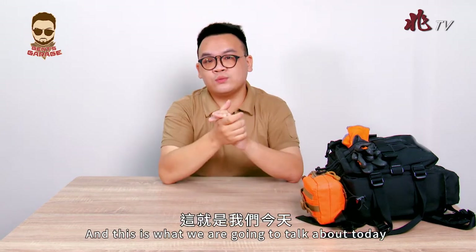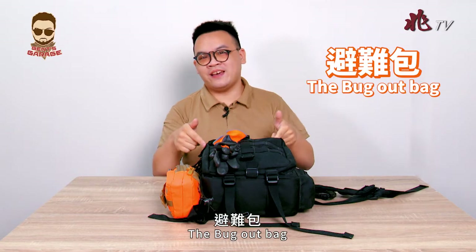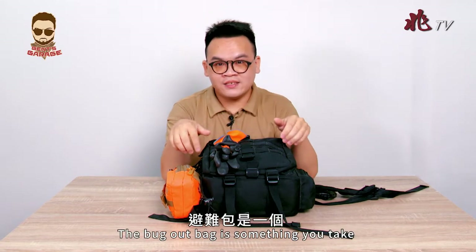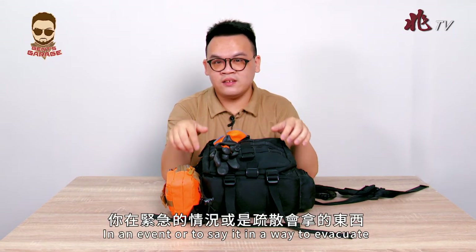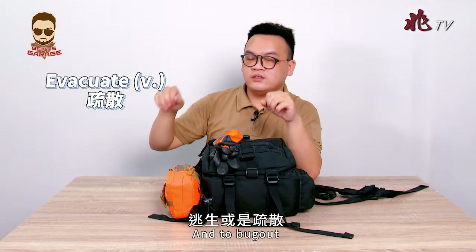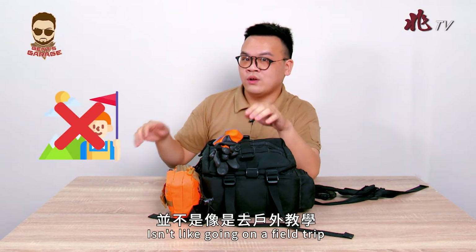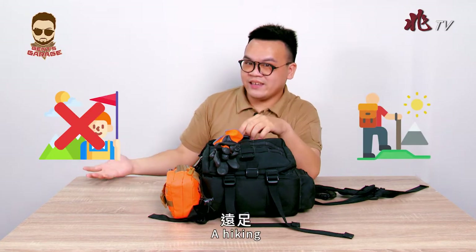And this is what we're going to talk about today — the bug out bag. The bug out bag is something you take in an event of evacuating or staying away from home. And bugging out isn't like going on a field trip or hiking.